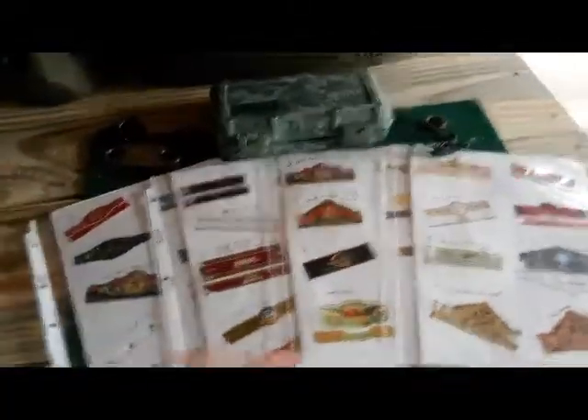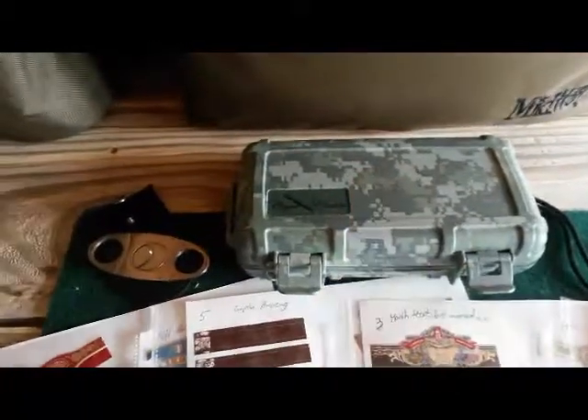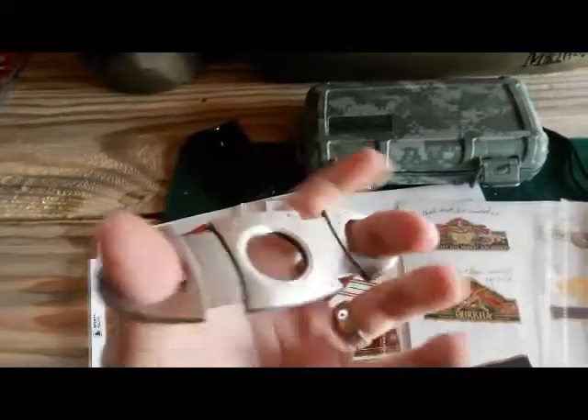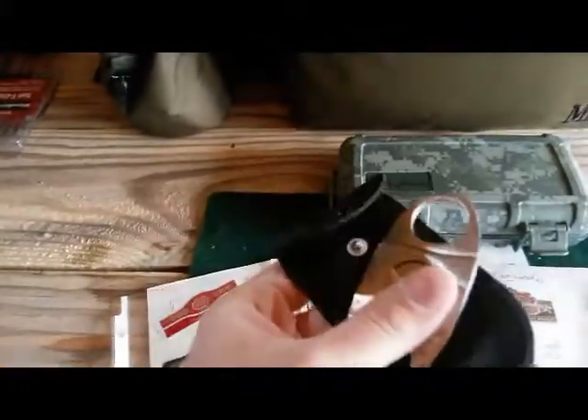I'm doing just a cigar update for you guys, sort of showing you what's going on. I got some stuff in the background — this I got for Christmas. This is the Cigar Caddy Travel Humidor. I've used it once so far and it worked really well. Over here, this is a cigar cutter my wife got me for my last birthday. Comes in a nice leather pouch case.